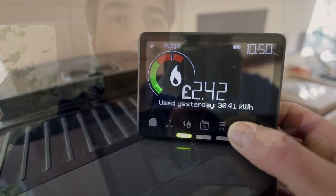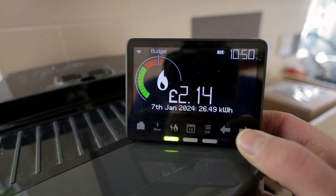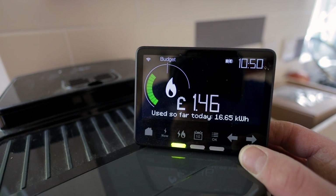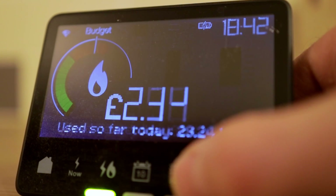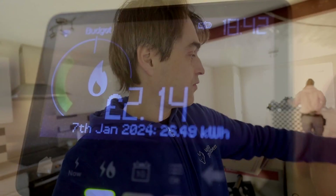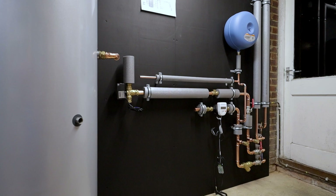Two days ago we used 26.5 kilowatt hours of gas, and today we've used 16.6 kilowatt hours already — that's £1.40 so far today. On average we're using about £2.50 of gas when it's around one to two degrees outside. Once we've got underfloor heating on this floor, the house will have a design flow temperature of around 30 degrees. Videos about the heat pump and underfloor heating are coming soon.